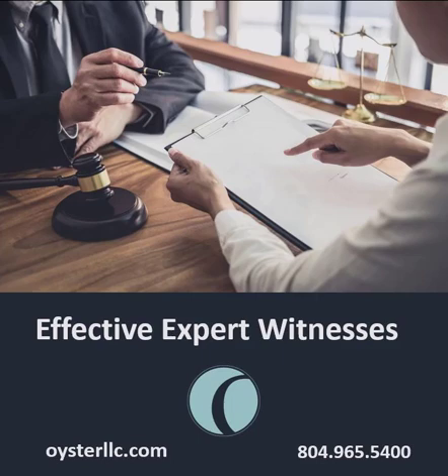I agree completely. That's critically important both for our personal reputations as experts and for the reputation of Oyster. With that, Andy, thanks for your time. I really appreciate your thoughts. Hopefully folks can use this to learn a little bit about Oyster, about what we do as expert witnesses, and about what folks should be looking for when they're looking to hire an expert. Thanks again for listening to the Oyster Stew Podcast. Don't forget to subscribe so we can help you make the best decisions for your firm. If you're struggling with a topic and you'd like us to do a podcast on it, or you'd like a free consultation, please reach out to us at 804-965-5400 or visit our website at www.oysterllc.com.